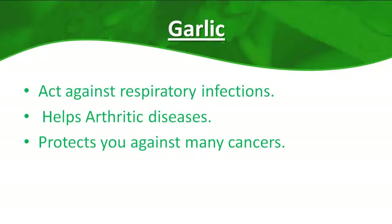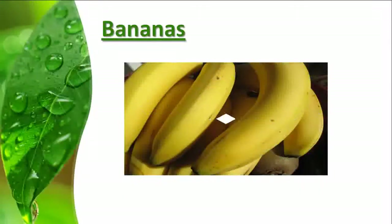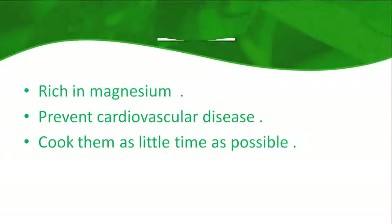Garlic is also effective against respiratory infections and offers help with specific arthritic problems. Including garlic as a typical component of your diet also protects against many cancers, including cancer of the colon, stomach, esophagus, intestines, bladder, and breast. Food number four: bananas. Bananas are rich in potassium and high in fiber — try to eat at least two bananas a day.